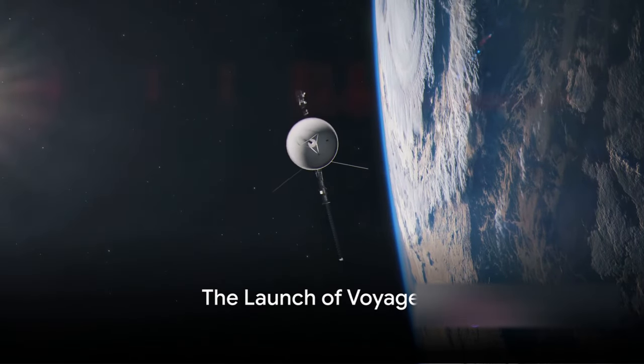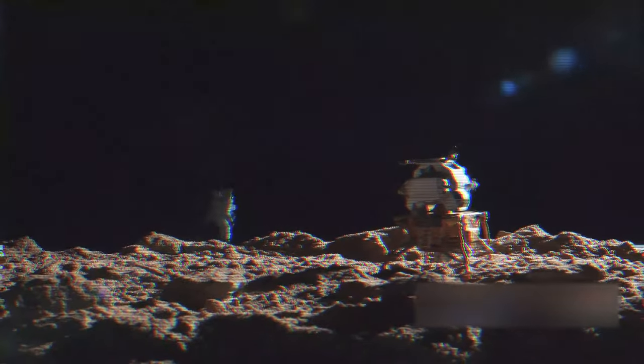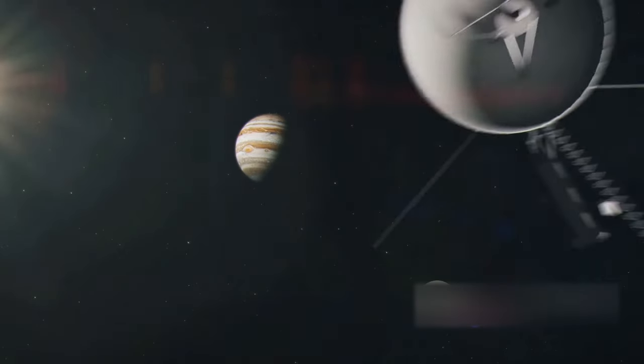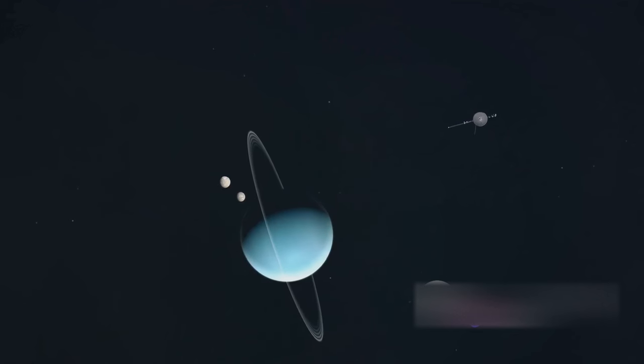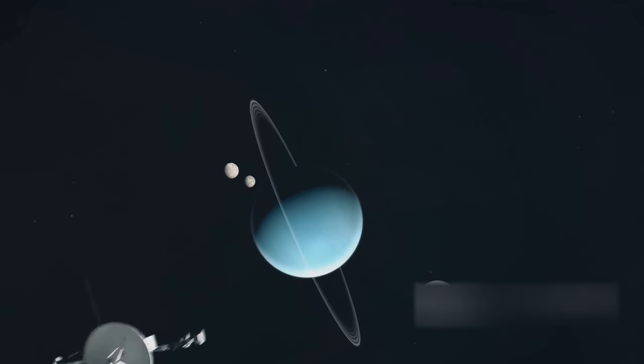Have you ever wondered what kind of signals we might receive from interstellar space? Today we delve into the fascinating journey of Voyager 1. This intrepid explorer was launched in 1977 with a mission that would change our understanding of the cosmos. Its journey, a testament to human curiosity and ingenuity, took it beyond our solar system to the uncharted territories of interstellar space, exploring multiple planets and moons and sending back invaluable data and images that have reshaped our knowledge of the universe.